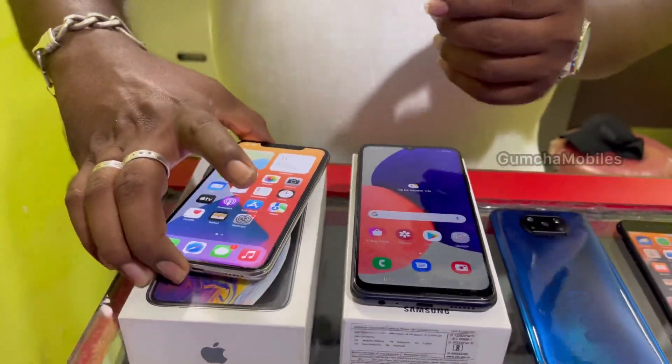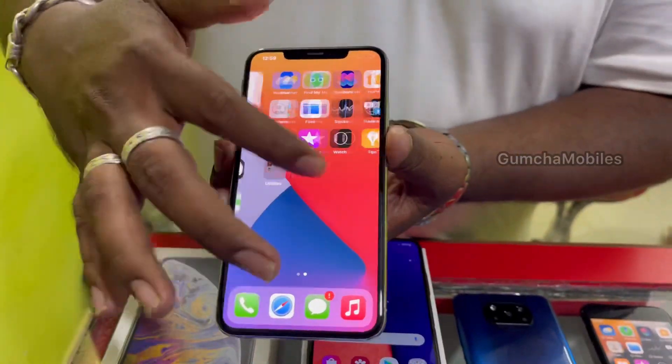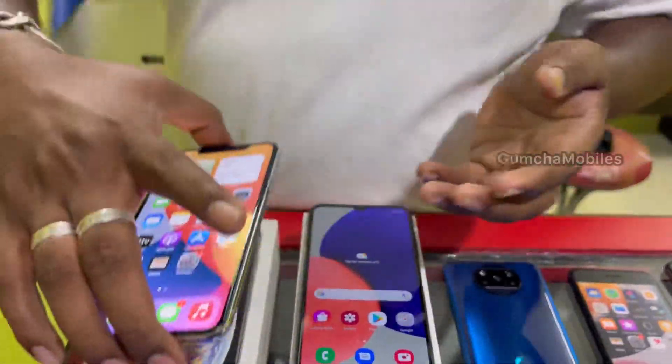Next model is iPhone XS Max. Brand new condition, 64GB storage, full kit box, mint condition. Price is ₹27,000.